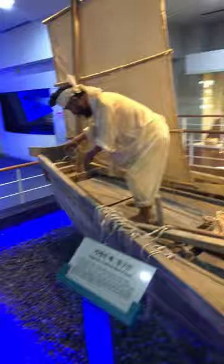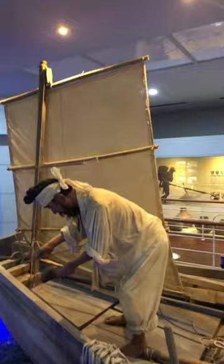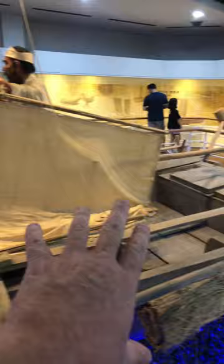We're here on Gyoje island, or Gyoje-do, at the Folk Museum. You can see the traditional boats of Gyoje. Even though this is Korea, a lot of these ship designs are something you would see in ancient pictures of China or even Japan, because of the similar cultural heritage.